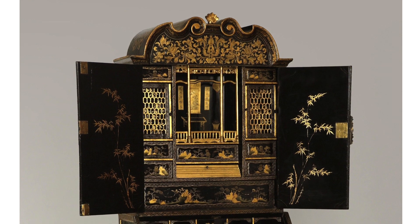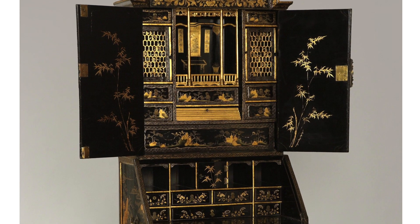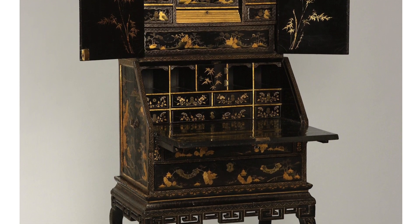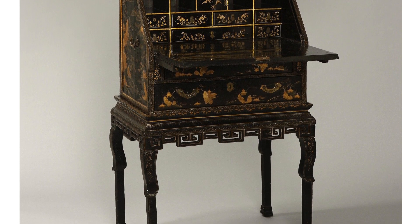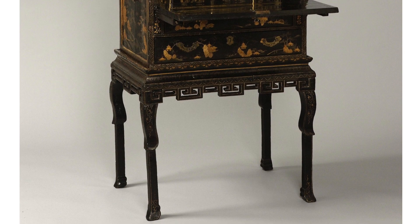By mid-18th century, Chinese export art reached its peak in terms of quality. This piece, I believe, is from this period. Overall, the style is European. It consists of three parts: the base, the bureau, and the cabinet. They are easily separated for the convenience of shipping and packing, because these pieces of furniture took a long boat journey from Canton to Europe. If you ever encounter such cabinets, please make sure you look for a secret compartment somewhere — they often contain the previous owner's secret letters.